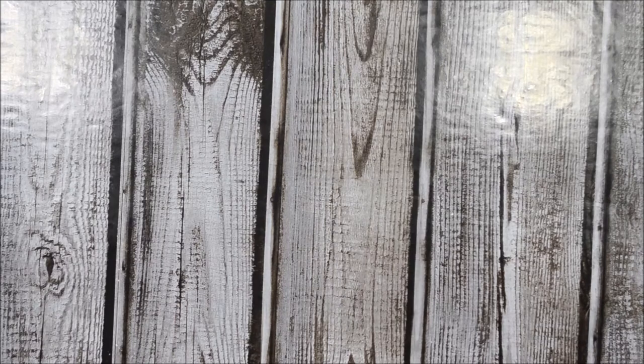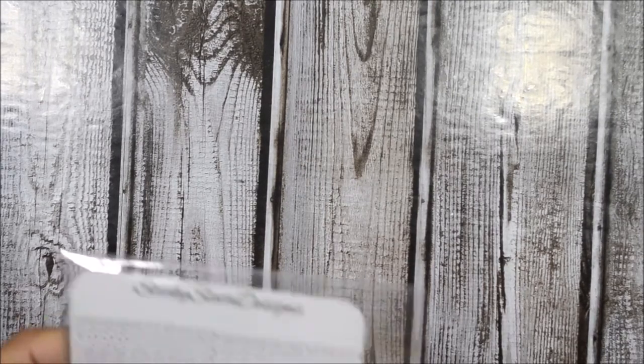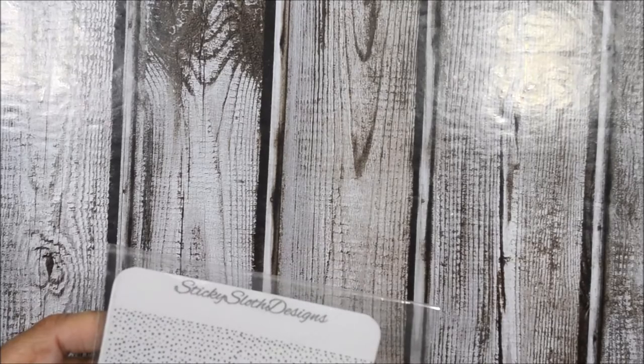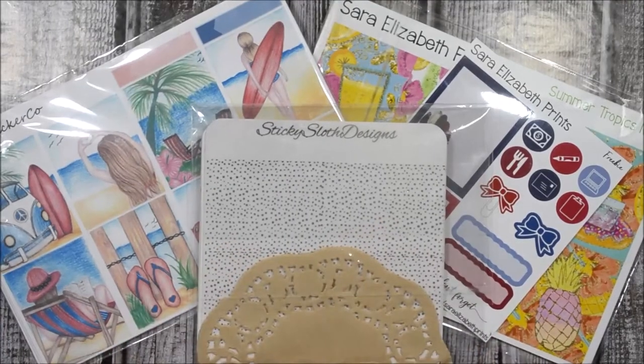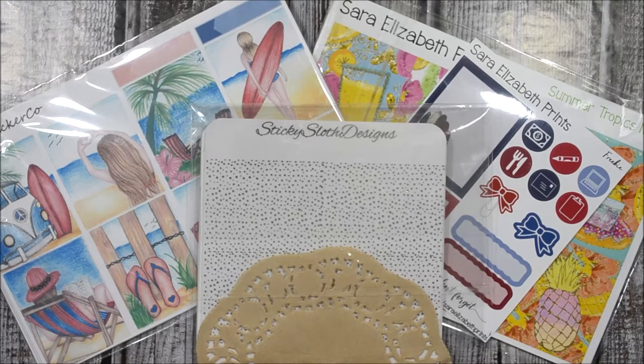I'm glad I got to do PR for her shop, and I love that she lets us be creative and give advice on what to add. That is it from my haul — I hope you liked it! If you did, please hit that thumbs up.